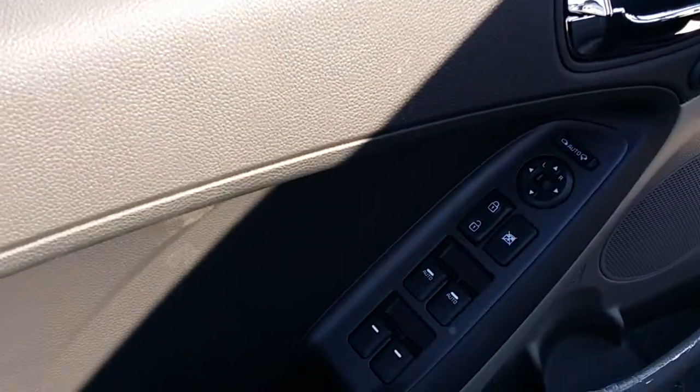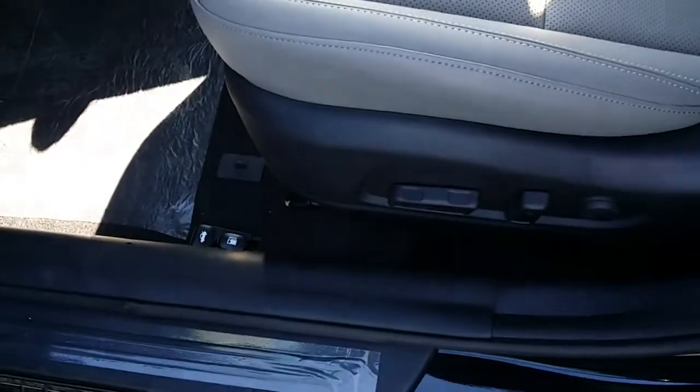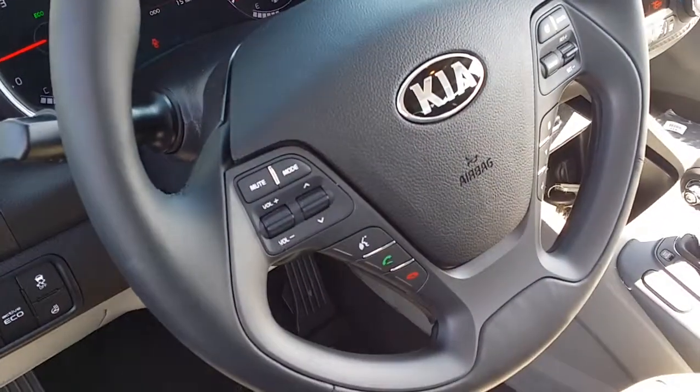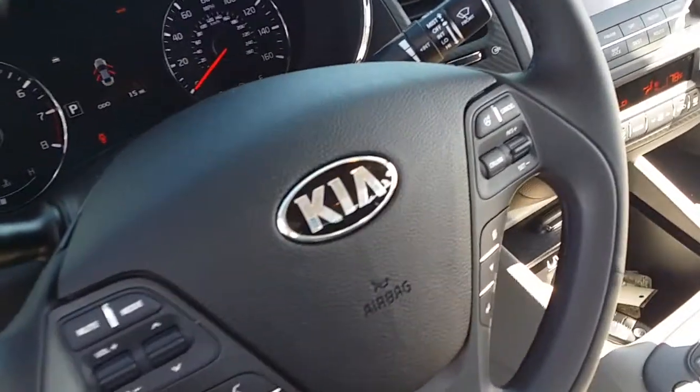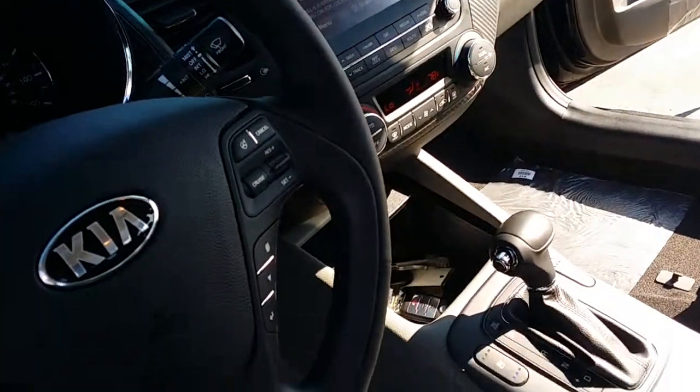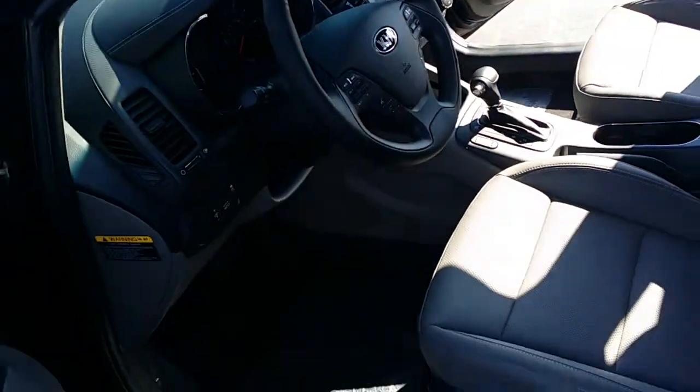So if you can see: power windows, door locks, power driver seat. You have your controls here on the steering wheel, which are your radio controls, Bluetooth, and cruise control on this side. Navigation, dual climate control, and USB and auxiliary inputs.